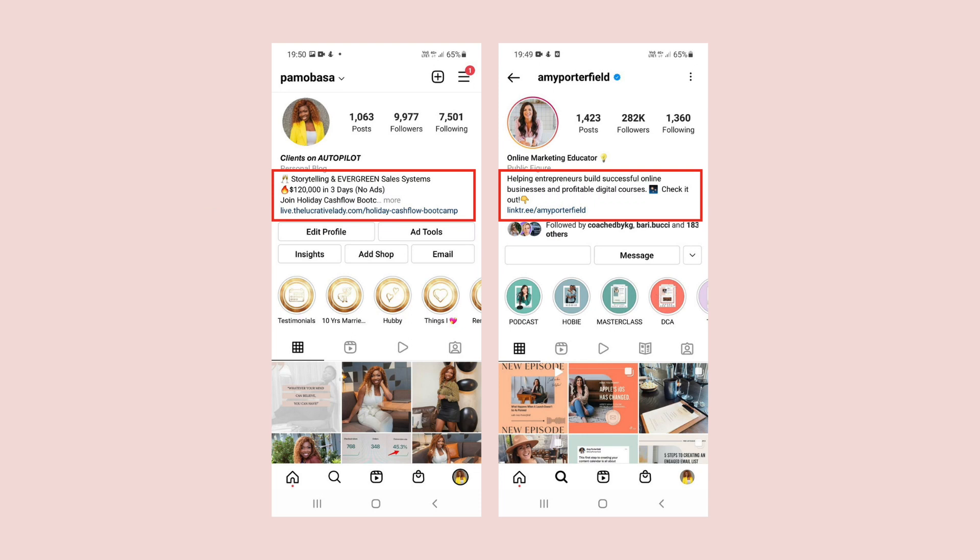The next thing that I have is my call to action. And it changes depending on what it is that we are promoting, but in this case it says 'Join Holiday Cashflow Bootcamp and create your Black Friday offer,' and there's a link right underneath for you to click. When you click that link, it takes you to a sales page. Now let's talk very quickly about that call to action.